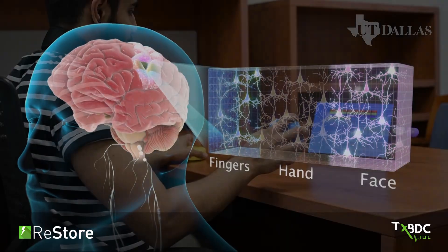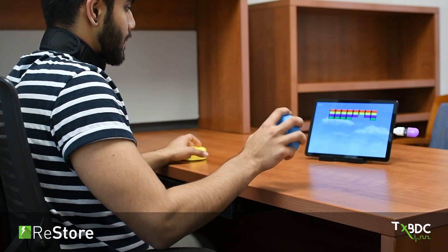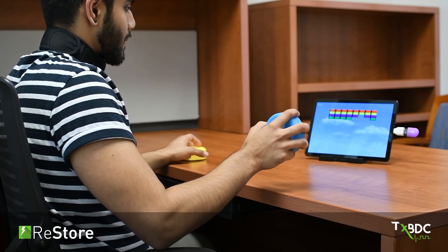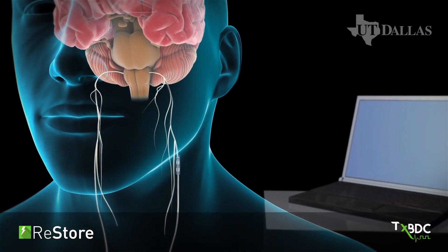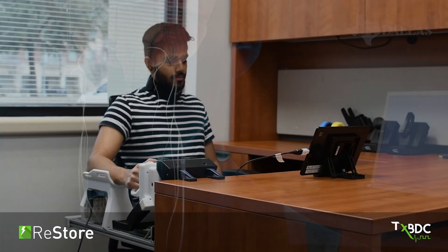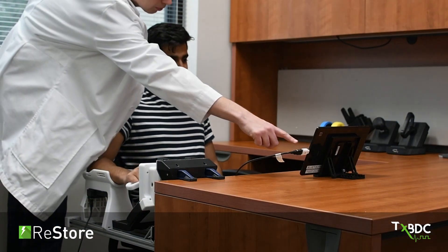The second component is rehabilitation. Rehabilitation activates specific neural connections that are important for recovery. When we combine stimulation of the vagus nerve at specific times during rehabilitation, we activate and strengthen the specific connections in the brain critical for recovery.